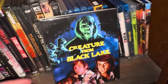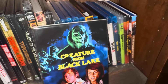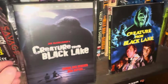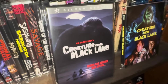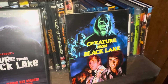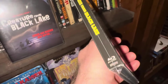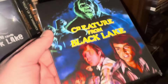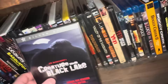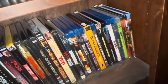Creature from Black Lake on Blu-ray — this is what I was talking about earlier. The DVD audio and visual quality is pretty poor, but this Blu-ray release is beautiful — it looks really really good. I enjoyed the movie quite a bit. This is from Synapse Films, and I'm sure most of you already have it. If you don't, pick it up — you won't be disappointed. It's a fun watch if you like creature feature movies.